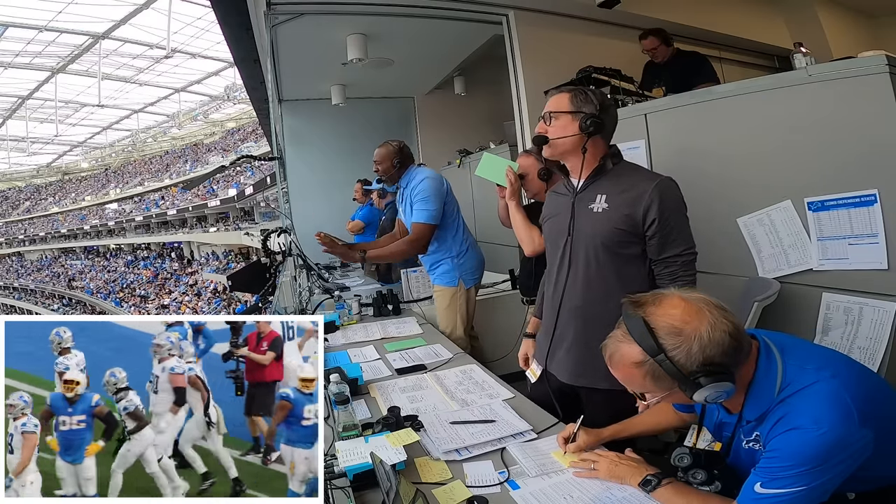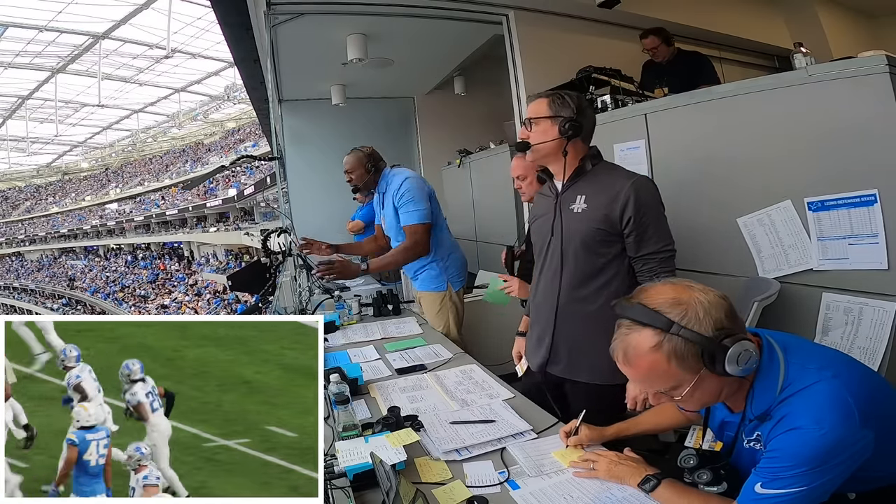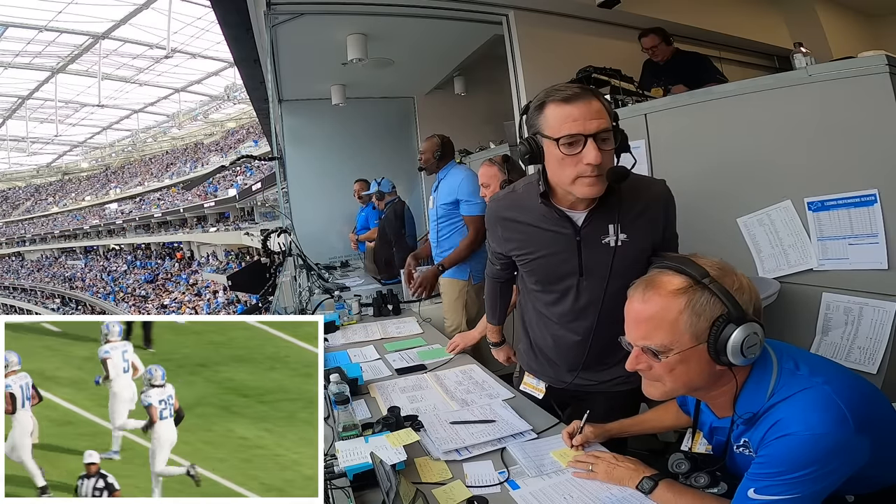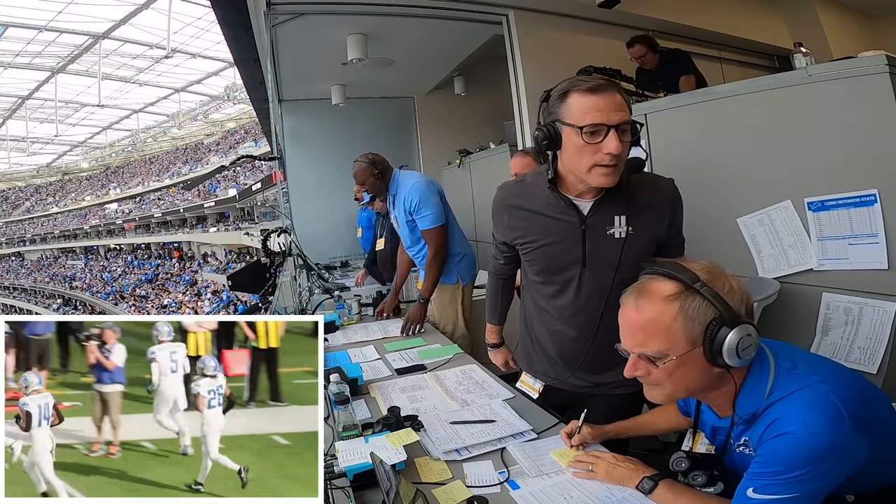When you got over 1,000 pounds of human being up front, get that push. Push those guys off the front line, let your running back get right behind them. Touchdown Detroit Lions.